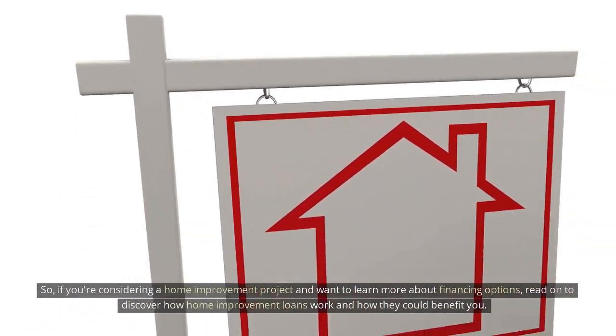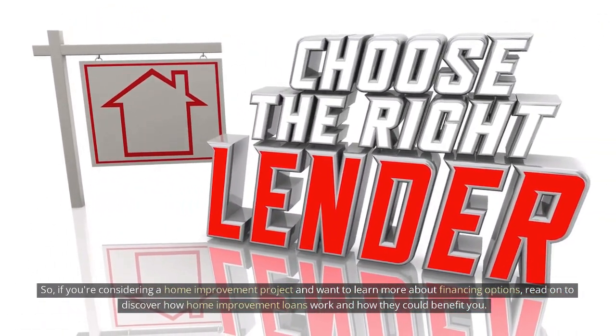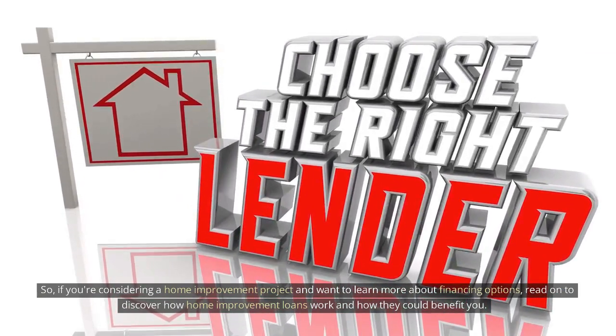So, if you're considering a home improvement project and want to learn more about financing options, read on to discover how home improvement loans work and how they could benefit you.